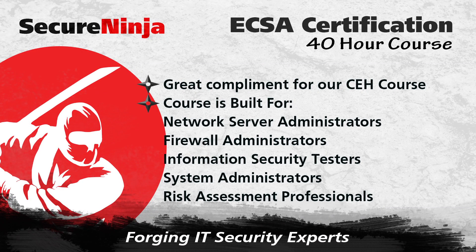Our 40-hour course is built for network server administrators, firewall administrators, information security testers, systems administrators, and risk assessment professionals.